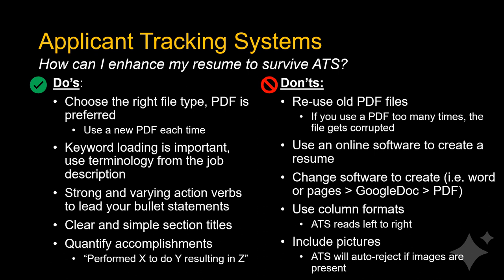Keyword loading is important, so use terminology from the job description. Incorporate strong and varying action verbs to lead your bullet statements throughout your resume. Use clear and simple section titles and don't use column formats — ATS reads resumes from left to right, so in a column format it will read the first lines of side-by-side columns as one sentence. Do not use pictures on your resume like headshots or company or school logos, as most ATS will auto-reject documents if images are present.